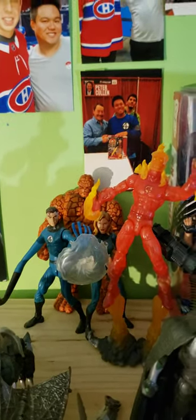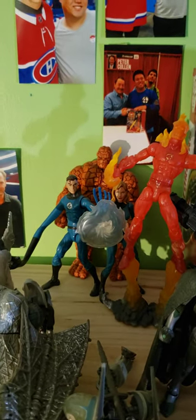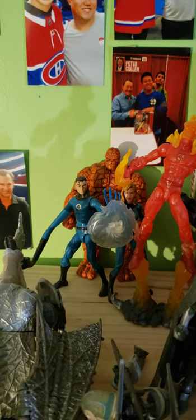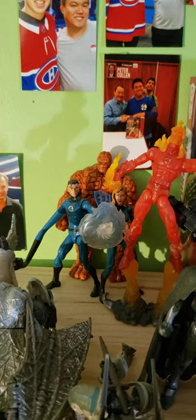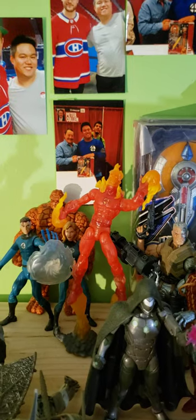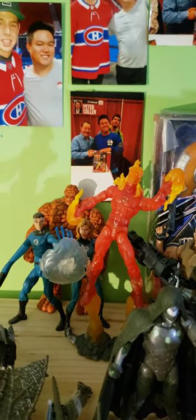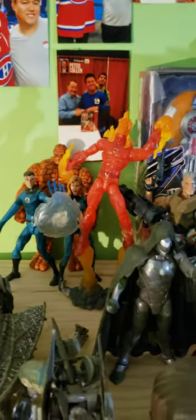The Walgreens exclusive Fantastic Four figures — Mr. Fantastic has a solid finger that came with the regular release. That's the Human Torch here with the War Machine effects. Those effects do not hold on the War Machine — I swear I am going to be replacing those effects with one of the stands Jimmy got me for Christmas.